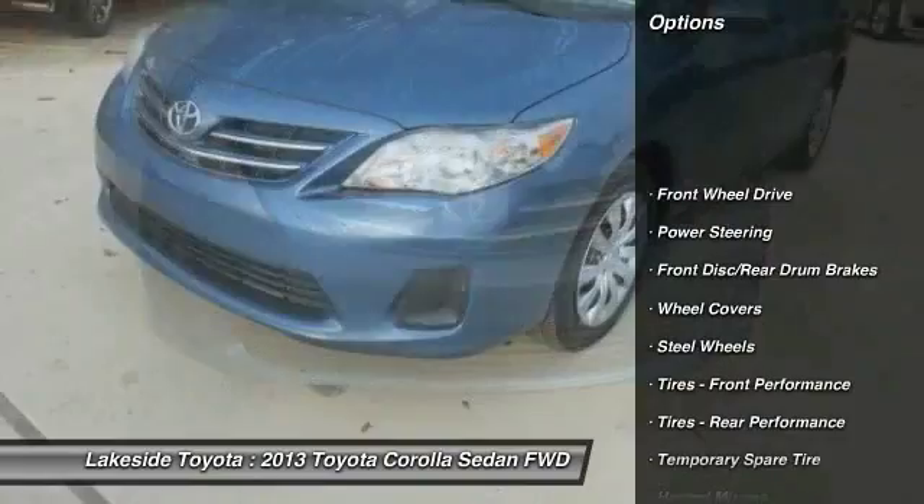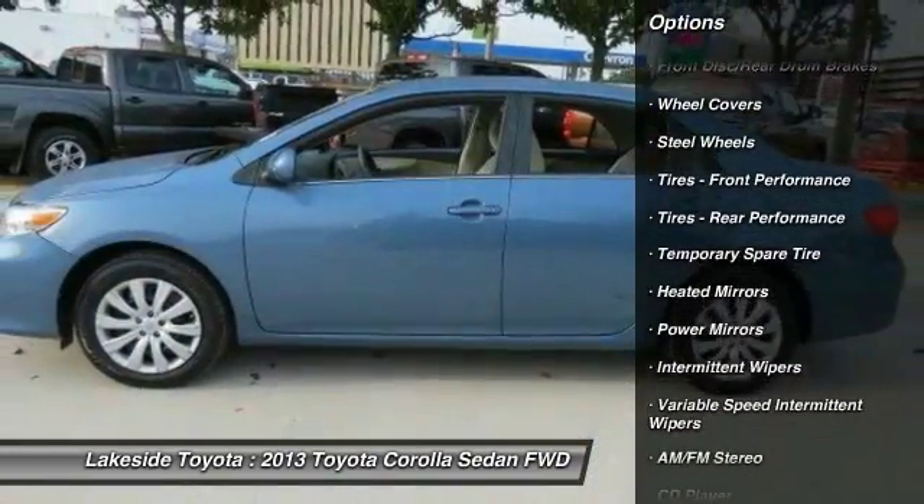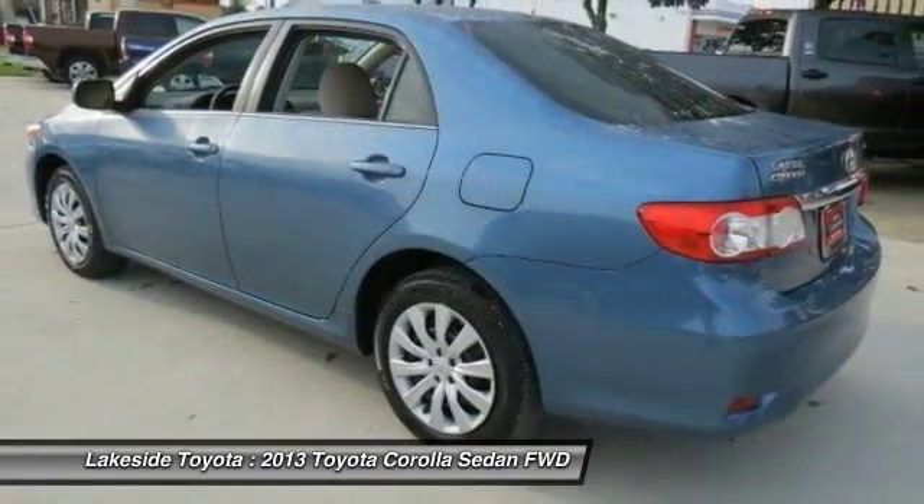Stability control. Anti-lock braking system. Traction control. Keyless entry. Steering wheel audio controls. Bluetooth. Power steering.